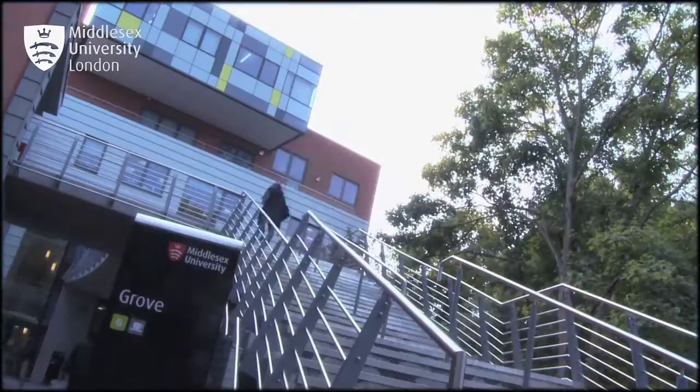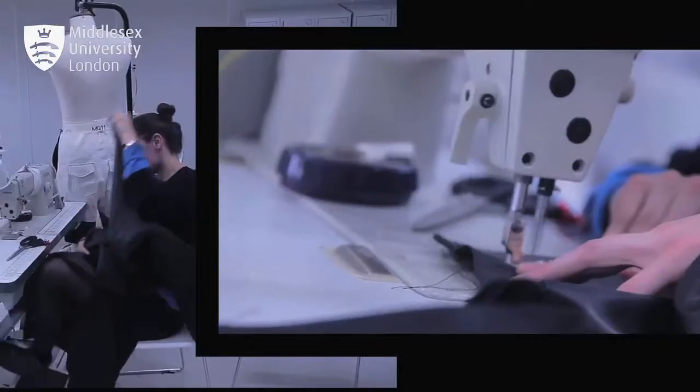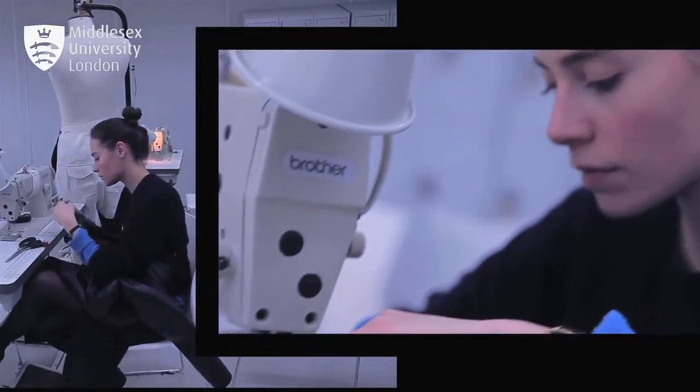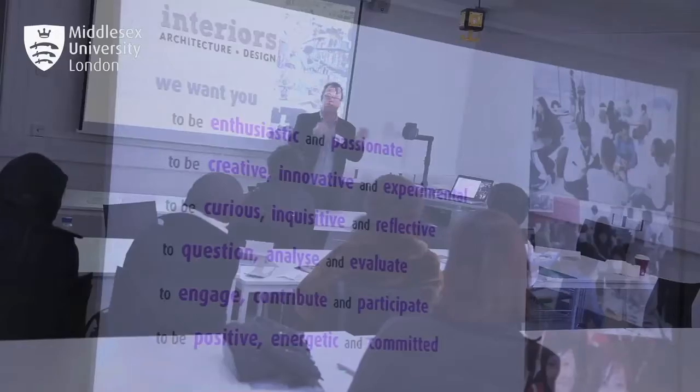Art and Design at Middlesex is a fantastic creative environment. We've got amazing staff, fantastic facilities, and it's a really enjoyable place for students to study. We really support people, we help them to find their own voice and their own way of working, and we really put a lot of effort into making sure they have the best time they can.